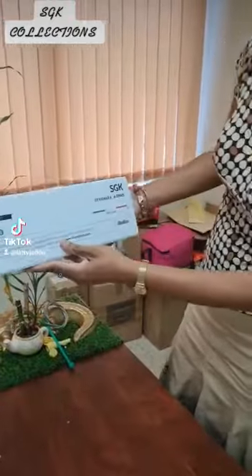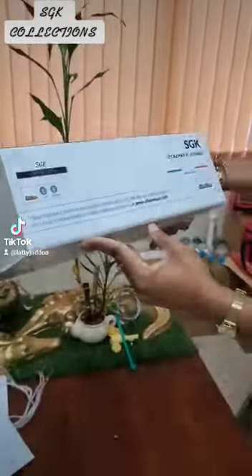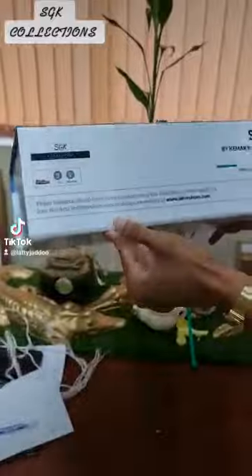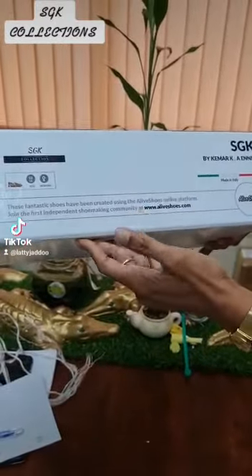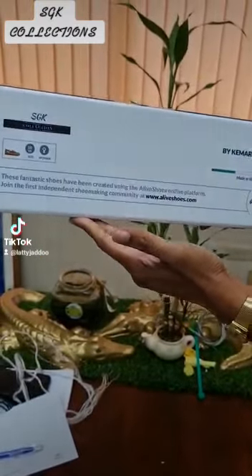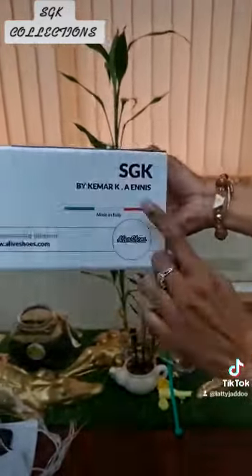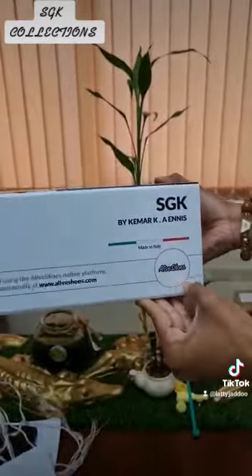Here you have some fantastic descriptions of where the shoes are made. These fantastic shoes have been created using the Alive Shoes online platform. They are telling you to join the first independent shoemaking community. This is his name, and this is the name of the brand — SGK by Kemar K. Ennis. Made in Italy. Alive Shoes.